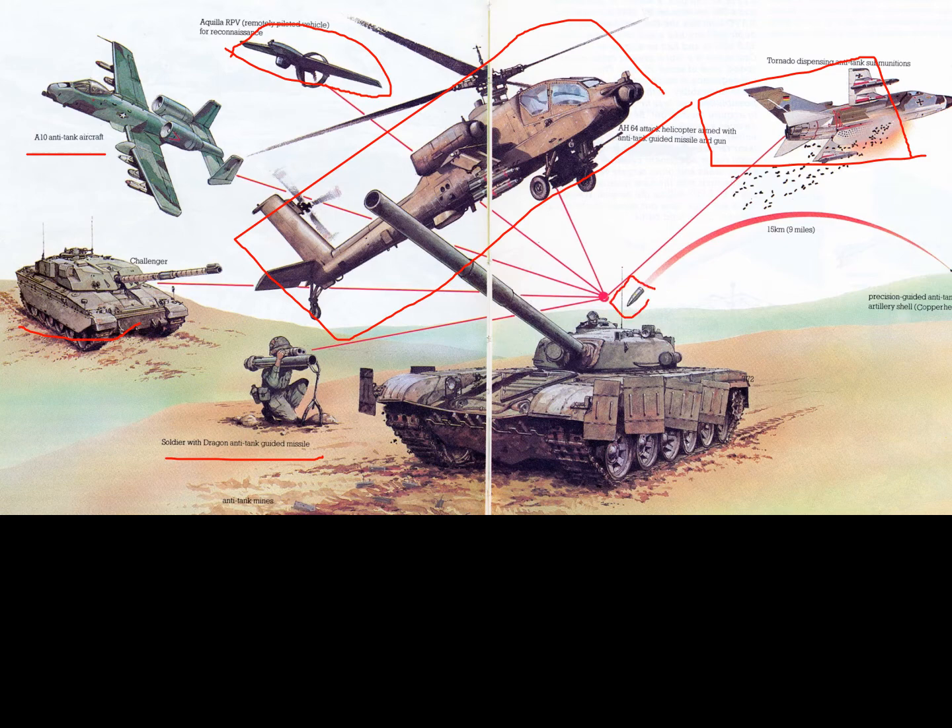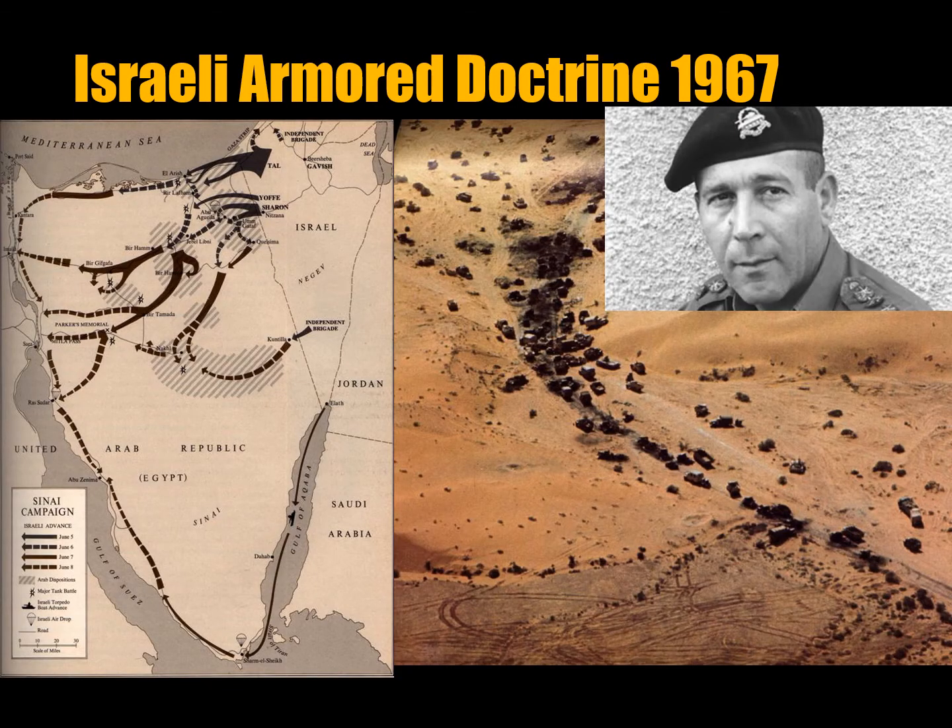Here on the bottom left you can see Russian infantry supporting Russian T-34 tanks. On the bottom right you can see US Marines operating with a Sherman tank in a jungle environment during the Pacific War against the Japanese.